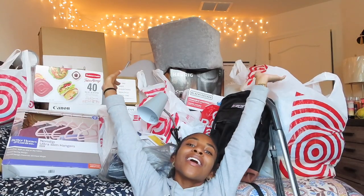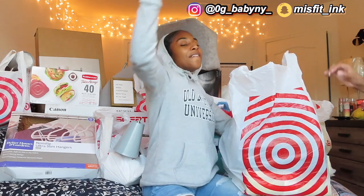Hey guys, it's your girl Ni, I'm back with another video. In today's video we are going to be doing a college dorm haul, as you guys can see from the title. I just want to say thank you to everybody who sent me money, sent me gifts, showed up to my party, or gave me best wishes — I wouldn't have got all this stuff without it. Now let's get into the video.